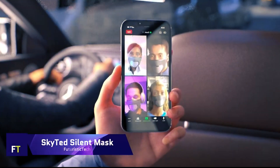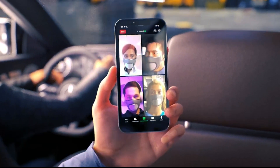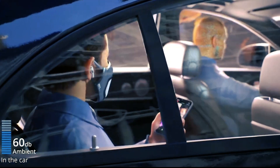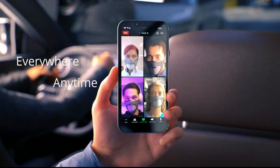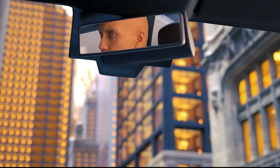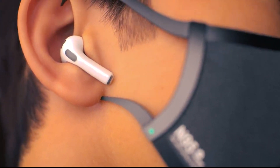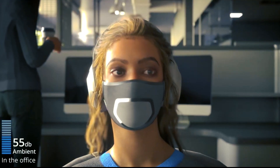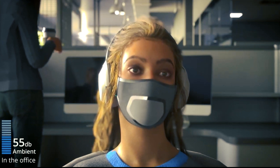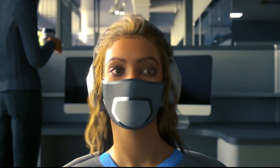While you speak, the SkyTed Silent Mask will create a sound barrier around your mouth by absorbing 80% of the vibrations. This innovative mask is made possible by state-of-the-art aeronautical technology. Without worrying about eavesdropping or bothering others, you can communicate freely. The bone conductor microphone built into the mask picks up your speech clearly while blocking out background noise, guaranteeing private calls.